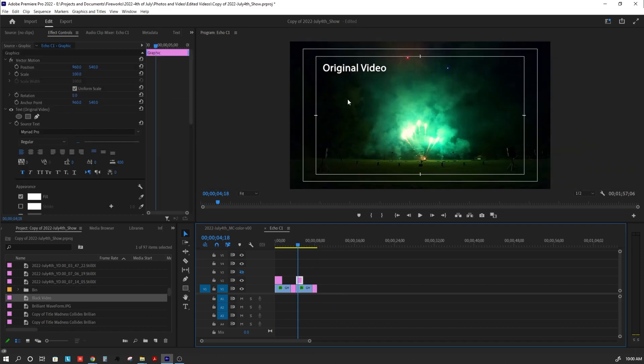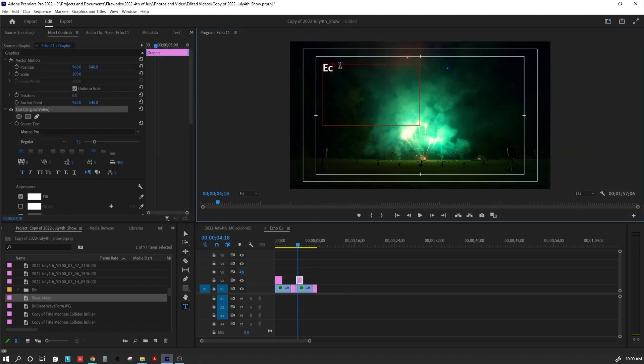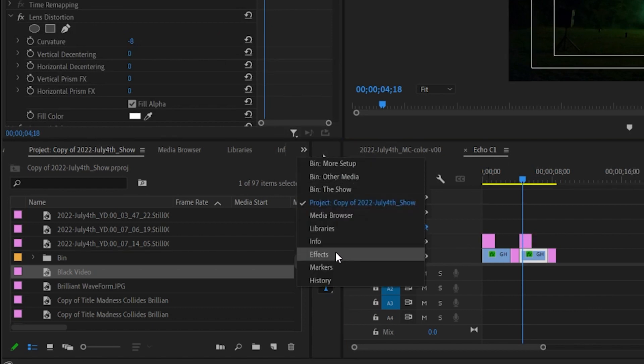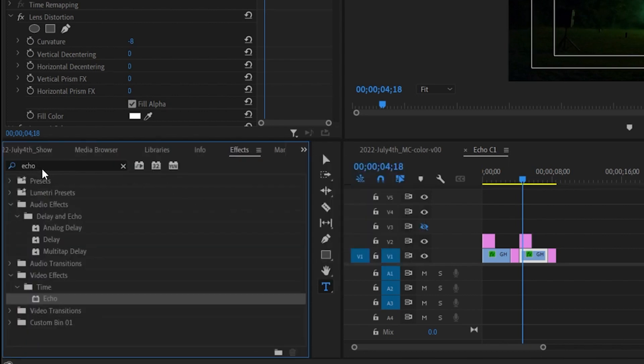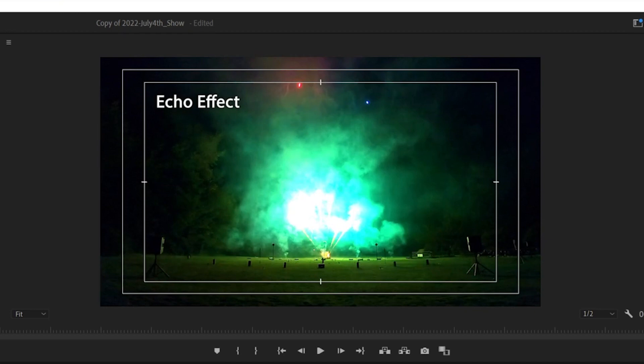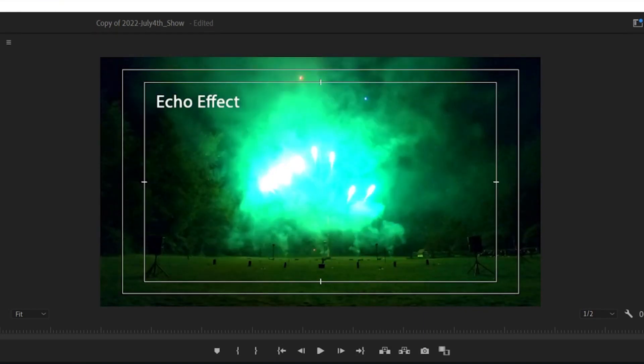The follow-on copies we'll list as echo, and we'll keep track of the different echo settings. We'll select that second clip, go to our effects panel, and search for echo. Under video effects in Time, we get the echo effect, and we can just drag that over and put it onto our clip. It may take a little bit of time to process, but we'll see the image change to the default echo settings. Here it looks a little bit overexposed, but we can go and adjust that.